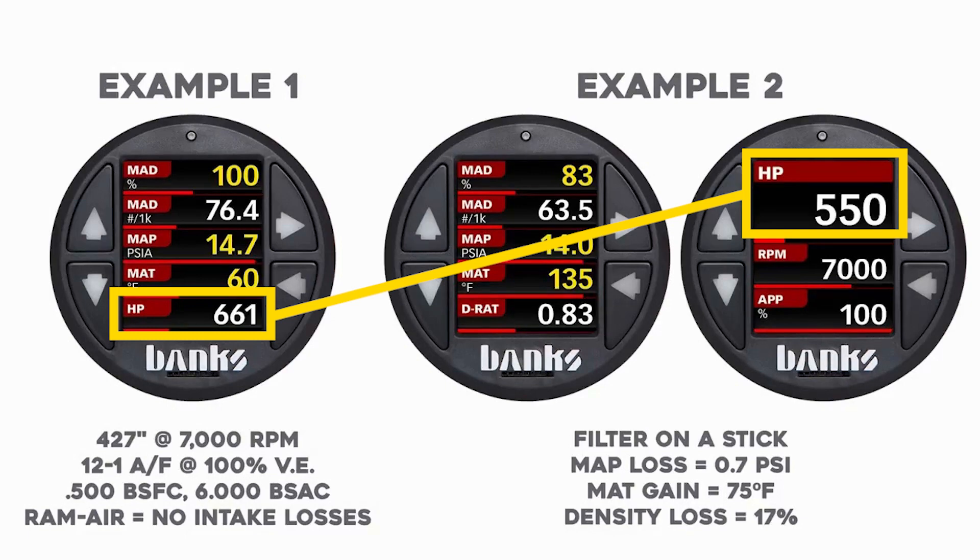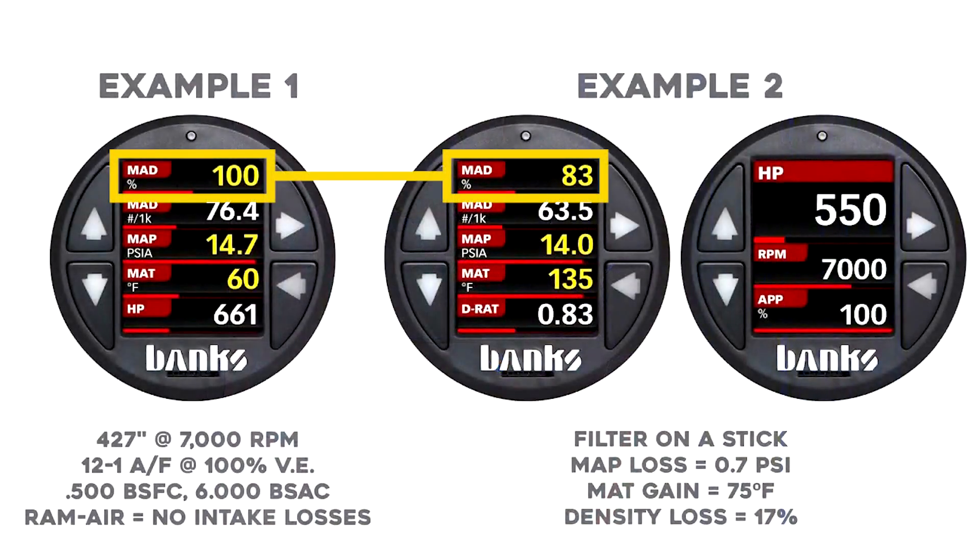Pure jackassery. It's not about the pressure — it's about the temperature, and more importantly, it dropped the density. Your density went from 100% to 83%, the MAD, the top reading. That's kind of criminal.